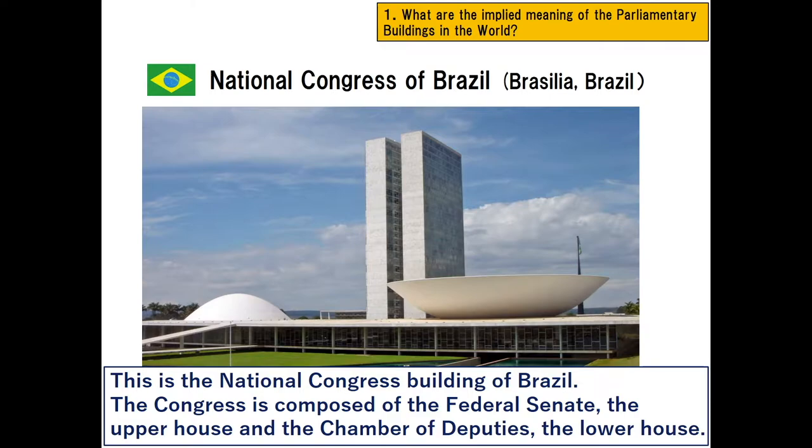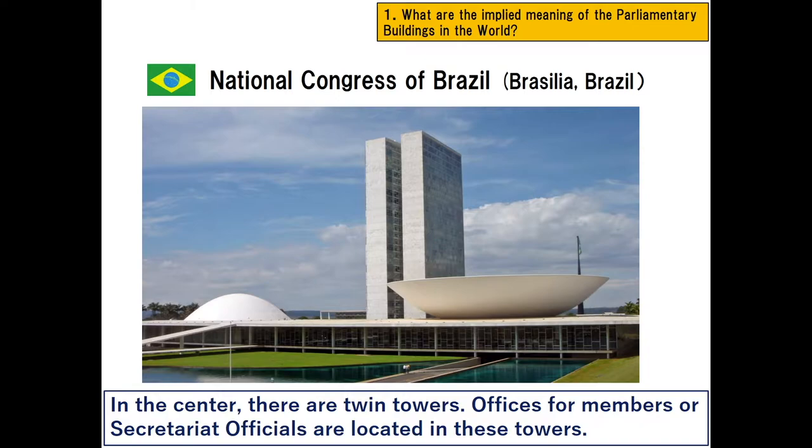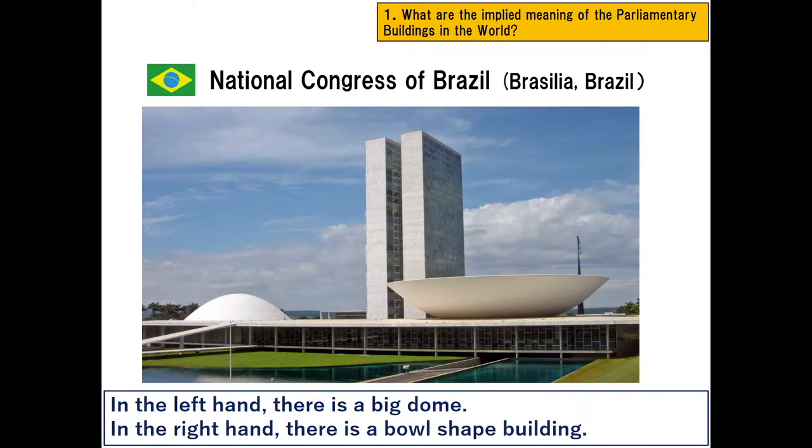This is the National Congress building of Brazil. The congress is composed of the Federal Senate, the upper house, and the Chamber of Deputies, the lower house. In the center, there are twin towers where offices for members or secretariat officials are located.